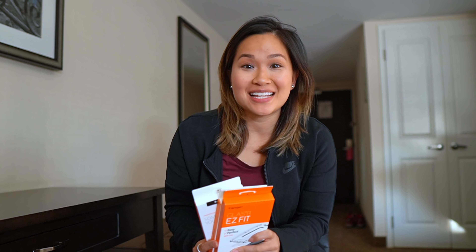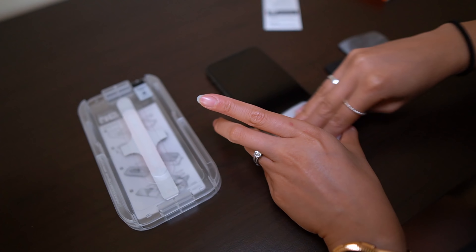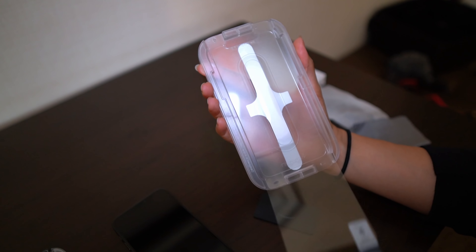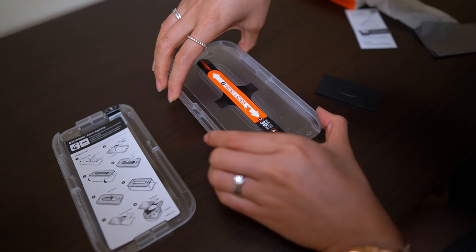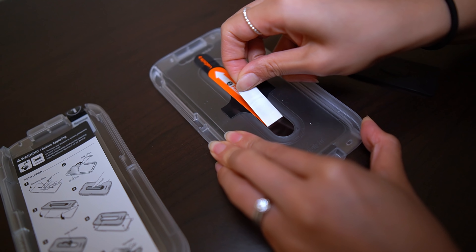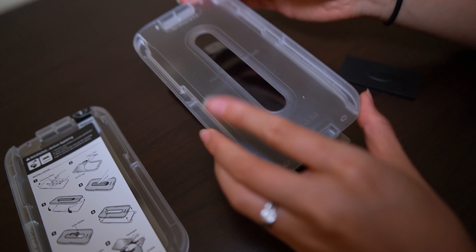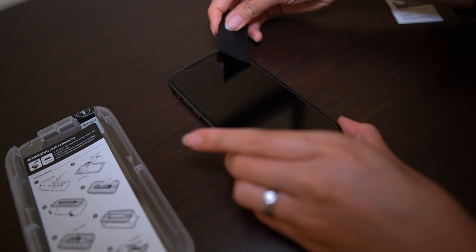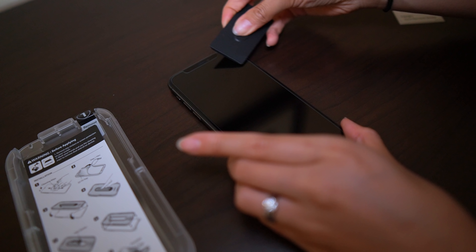I almost forgot — Spigen was kind enough to send me some cases and this really cool screen protector. I actually need one, so let's go ahead and install this. That's so easy.